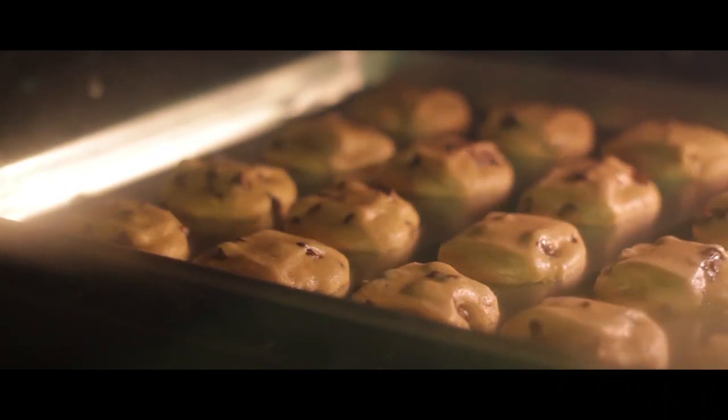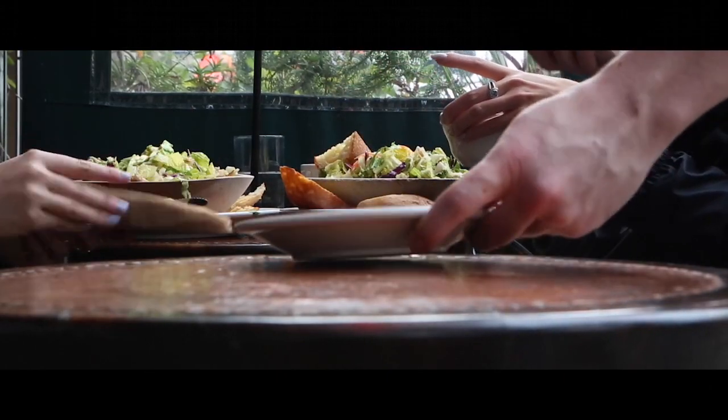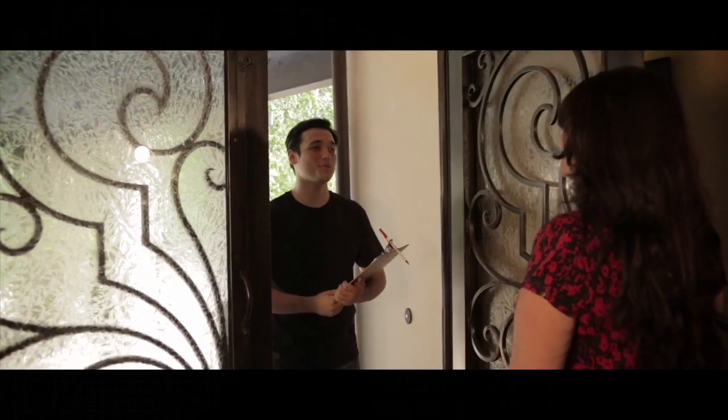Reach can be used by bakeries and cafes who work on the self-service model. It can handle dine-in, home delivery, and takeaways.